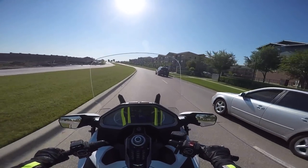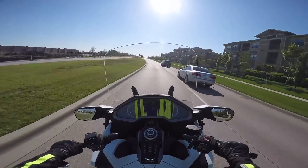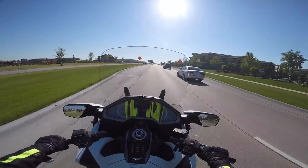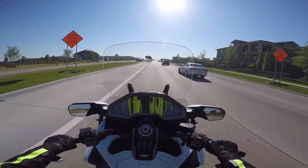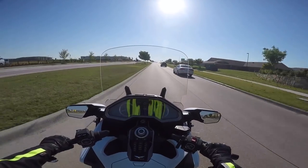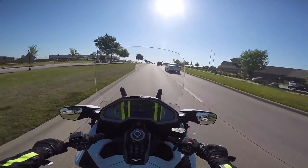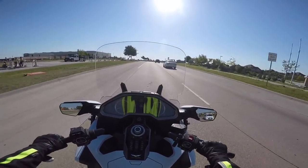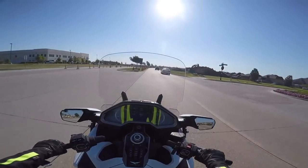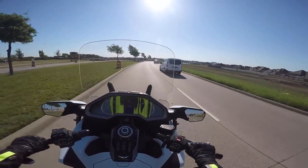Another accessory I installed — I think it's kind of a gimmick, but it's the LED entry lamps. These are little LED lights, kind of like puddle lamps. I think they're kind of cool. Again, it's a pretty extensive installation because you've got to take the top shelter off to get to the little areas where you drill the holes for the light to shine through. They don't put out that much light — like I say, it's kind of a gimmick, but I think it's kind of cool.